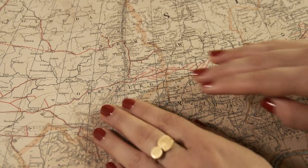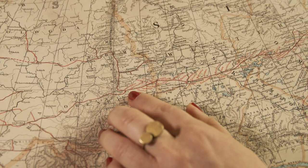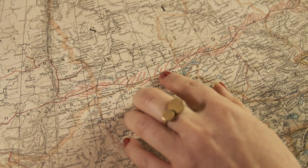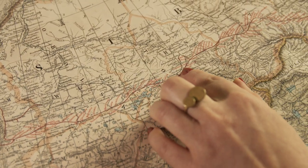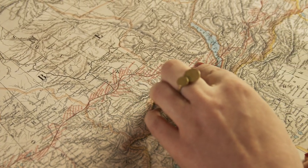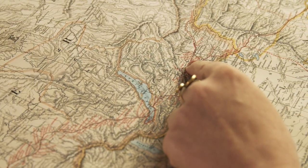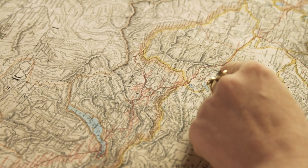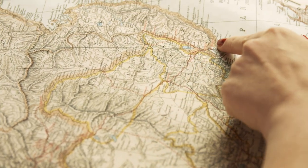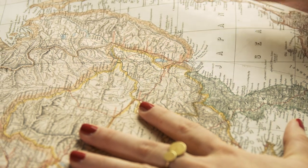So we're coming up here to the Ural Mountains and then moving across an area that is commonly known as Siberia — it's not all Siberia, but that is a bit more complicated than what we want to get into today. Here we're going through part of China and then we're arriving at Vladivostok. This is the Japan Sea, and then we're by the Pacific.